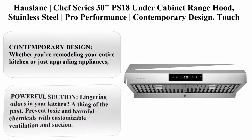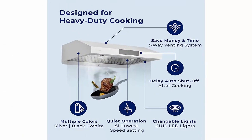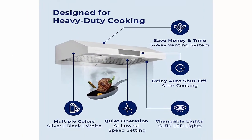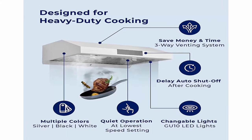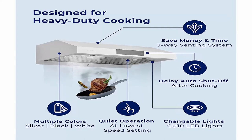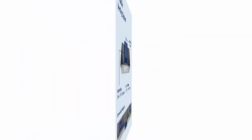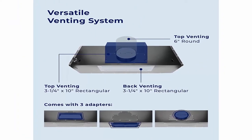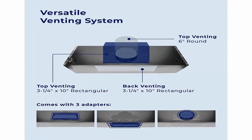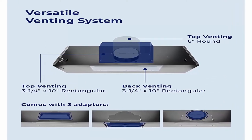Top 7: House Lane Chef Series 30 inches PS18 under cabinet range hood. Stainless steel, pro performance, contemporary design. Touch screen, dishwasher safe baffle filters, LED lamps, 3-way venting. Whether you're remodeling your entire kitchen or just upgrading appliances, the sleek stainless steel range hood with its convenient digital screen and baffle filters will fit in perfectly and stand the test of time. Choose from matte white, matte black, and stainless steel.